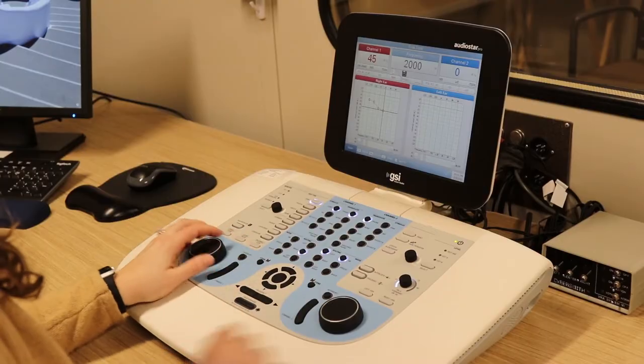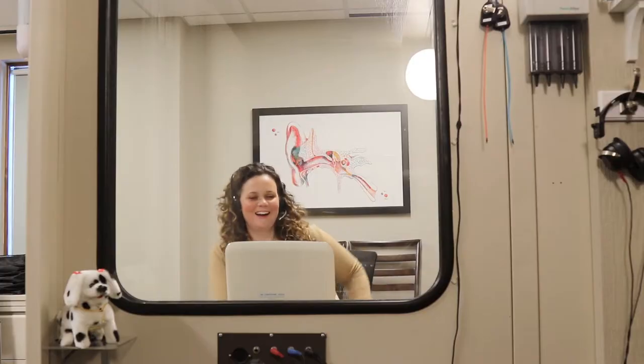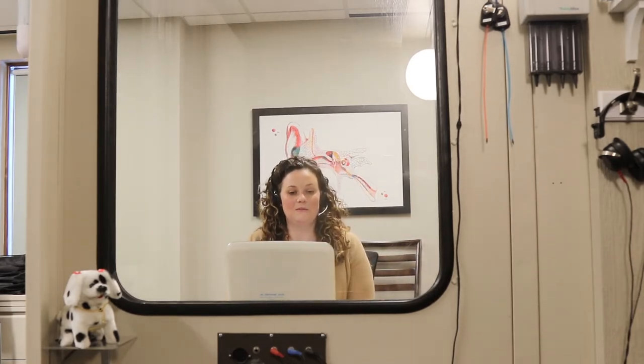We've had this AudioStar Pro for three years. I requested we have that because of the ease of use and the quickness of being able to test a patient with it. I'd be hearing a tone — I want you to push the button every time you hear the beep, even if it's very quiet or far off in the distance.